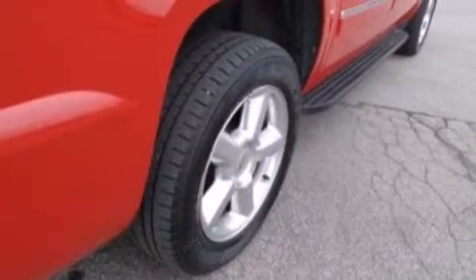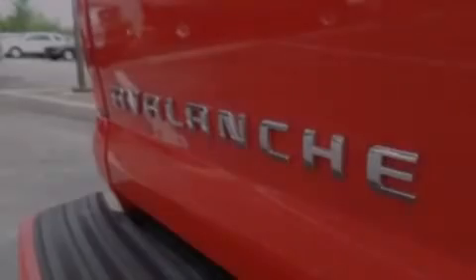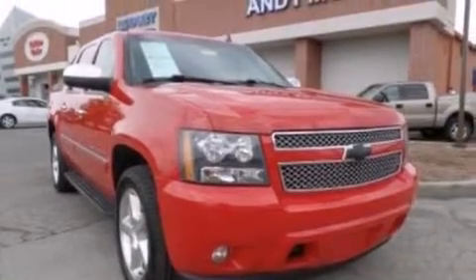The following features are also included: memory settings for the seat positions so you can recall your favorite alignments with the push of one button, a multi-function display, cruise control, rear audio controls, and 12 volt power outlets.